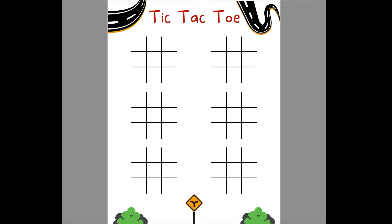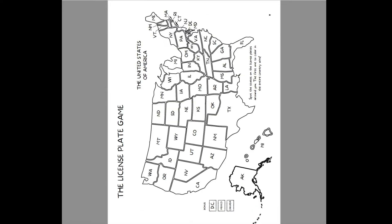The next page is tic-tac-toe. We have six different grids. For our vacation, we plan on putting them in plastic page protectors and then using dry erase markers so they can use them over and over again without needing extra copies.